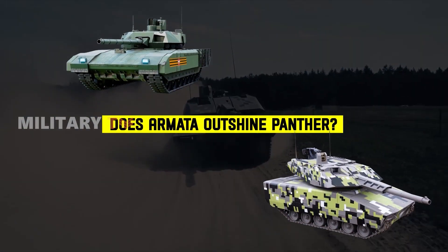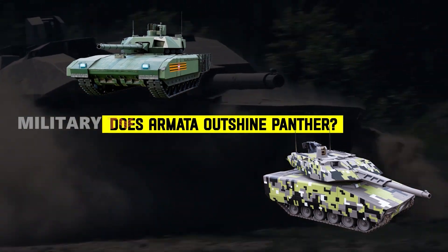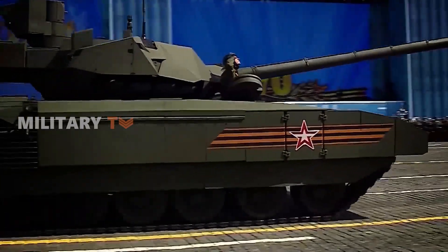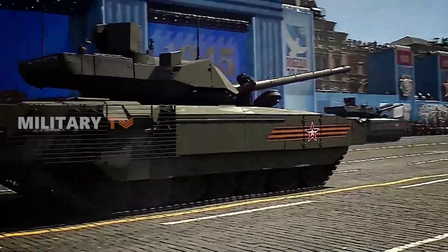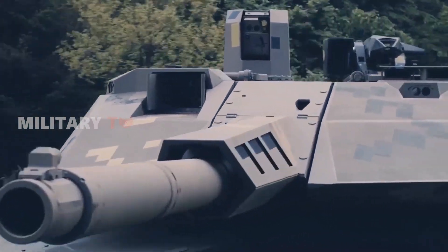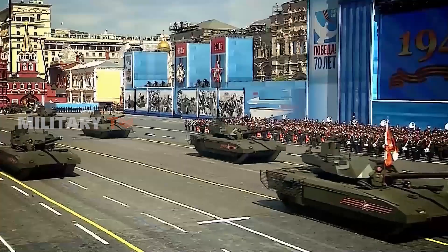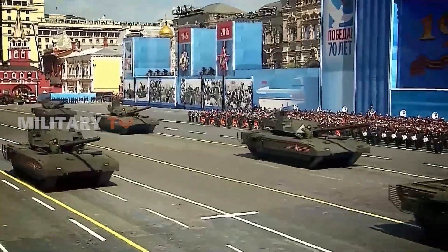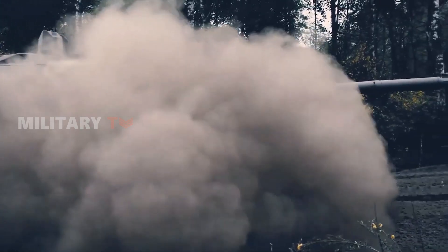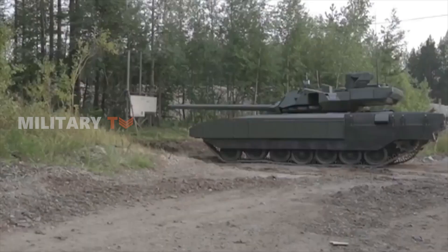So, does the Armata outshine the Panther? On paper, it certainly appears so. The Armata boasts numerous features that make a compelling case against the Panther. Yet it's crucial to recognize that each tank possesses unique strengths and capabilities. Declaring one as definitively better requires a thorough analysis of their real combat performance, surpassing the limitations of a mere paper comparison. Determining superiority is no straightforward task. However, if you had to choose, which nation's tank would you prefer? Share your thoughts in the comments below. Thanks for watching.